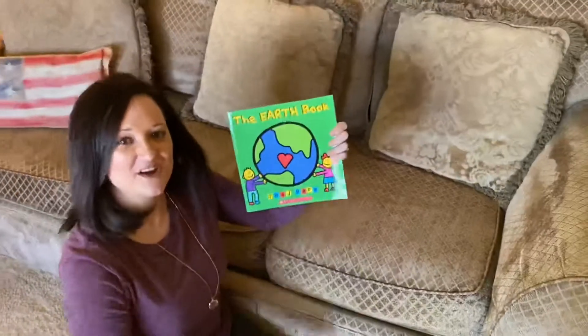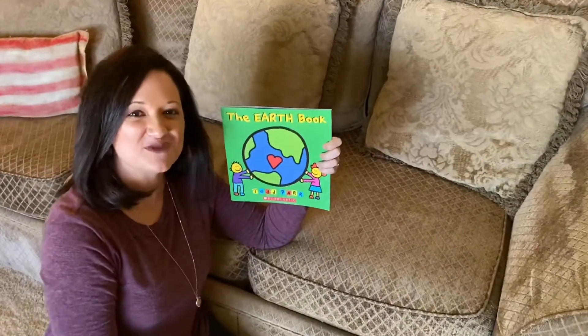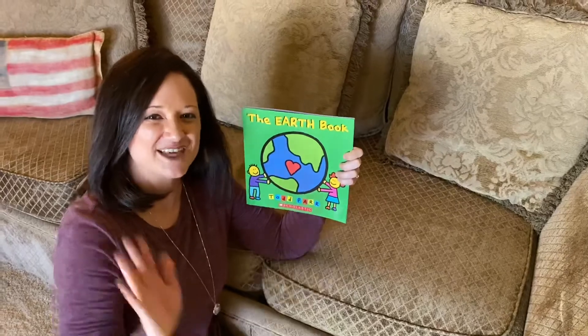I hope this book and this lesson inspired you to continue to do what you can to take care of the Earth. Thanks for joining me.